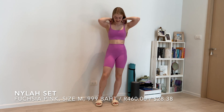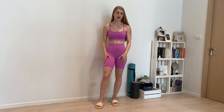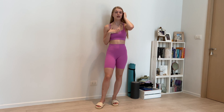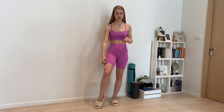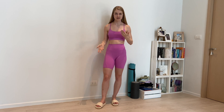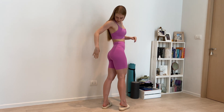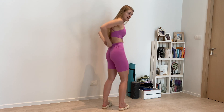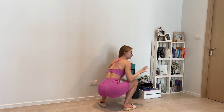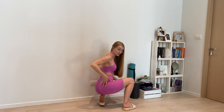Next up is the Nyla set — I'm not sure what you call these shorts but it's not a short-short. This style is very popular here in Thailand. This is fuchsia pink and it's also in size medium, which was the right call because size small would have been very small. I bought it as a set in medium and I really love how it sits — it's high-waisted, has a scrunched bum, and it's also squat proof, which is the most important part.